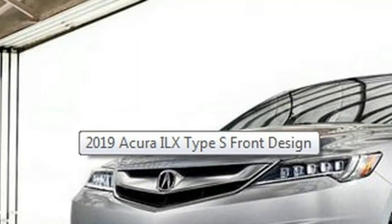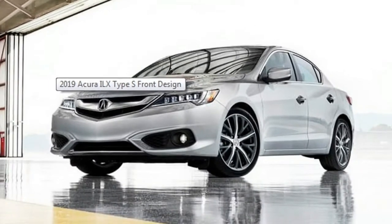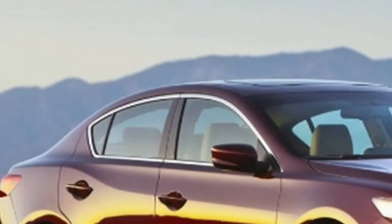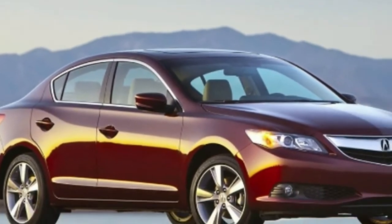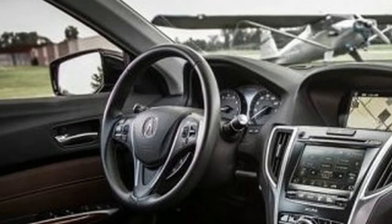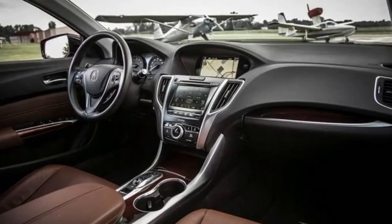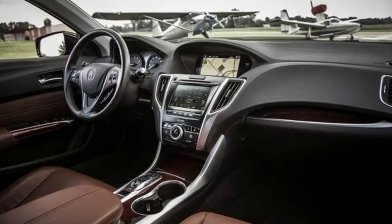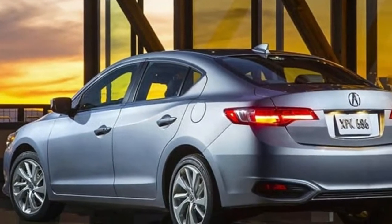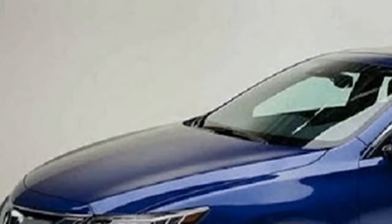The 2019 Acura ILX will continue with its distinctive design. This model originated in 2012, and despite aging, it still offers pretty good riding dynamics, so we might say it remains competitive in this aspect — even though there are many newer competitors around.